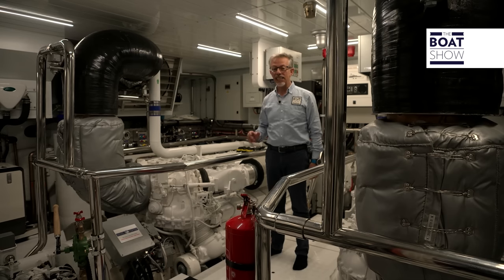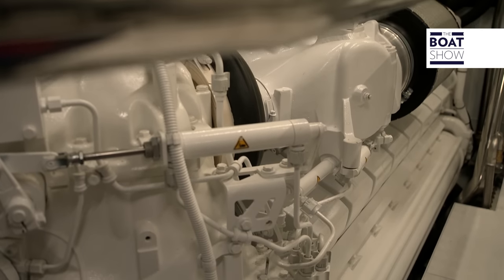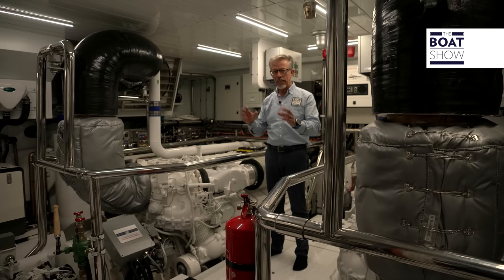The propulsion system is called Full Parallel Hybrid Green Technology and is composed of two diesel engines, two electric motors, two generators, and a high-tech system for onboard energy control.